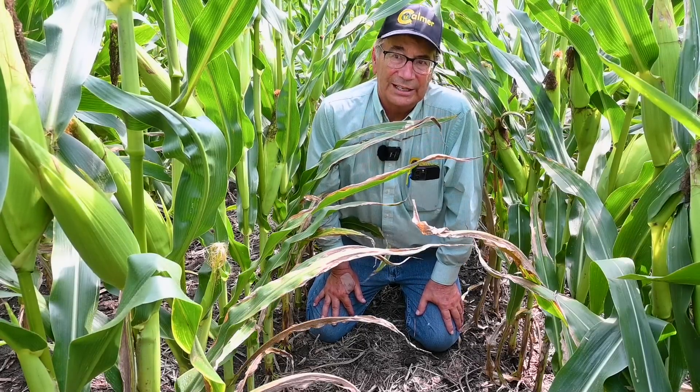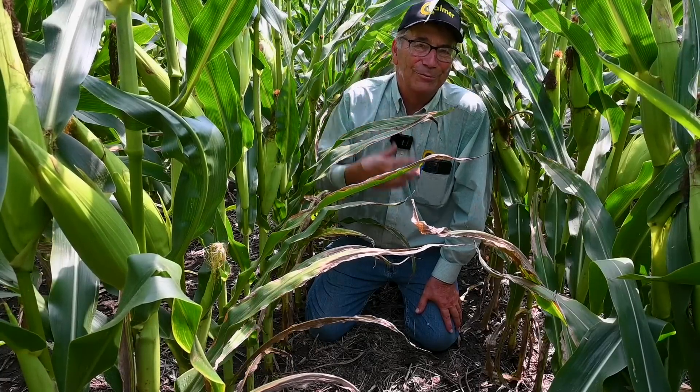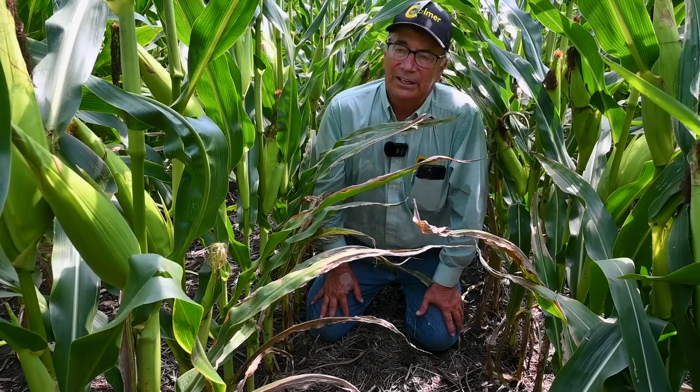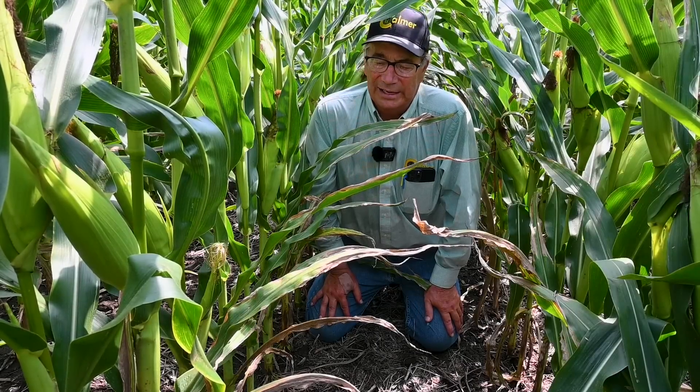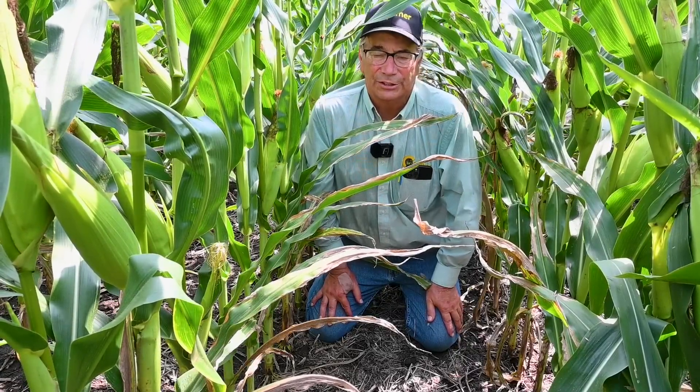The corn was stunted early, but of course we've got new growth now since the weather is a little more normal. Still, the ear placement is pretty low, they're just starting to fill, and they tasseled okay. I think we're going to have a respectable corn crop, but it's been hurt for sure.